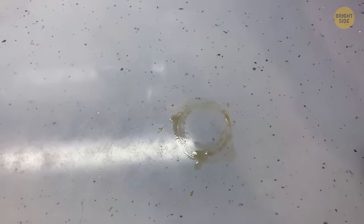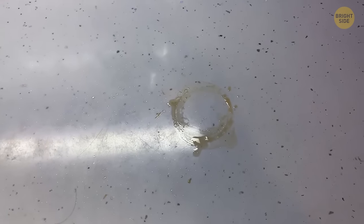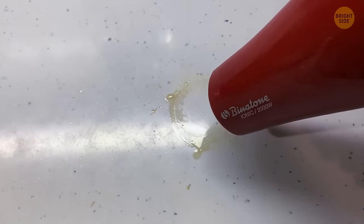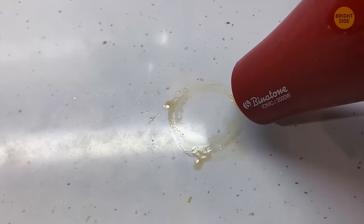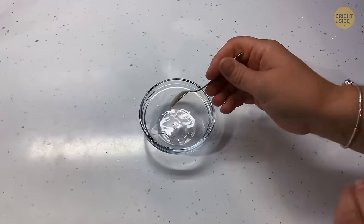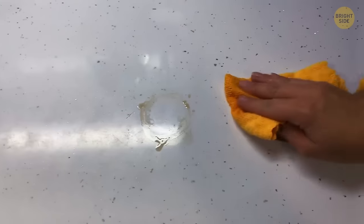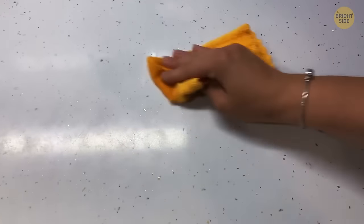Have you had a houseguest that didn't use a coaster? Get a hair dryer and hold it a couple of inches away from the stain. Blow it on medium heat for a couple of minutes to evaporate the watermark. If a faded ring remains, mix equal amounts of vinegar and olive oil in a bowl, then wipe it onto the marked area and rub it in until the stain disappears.